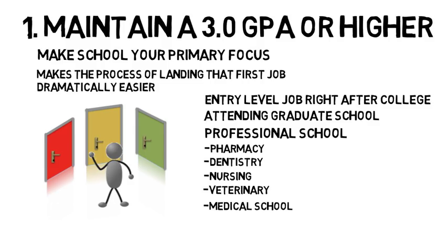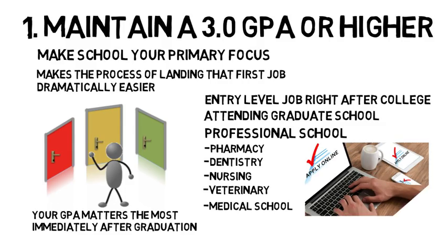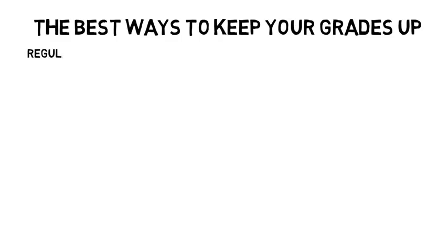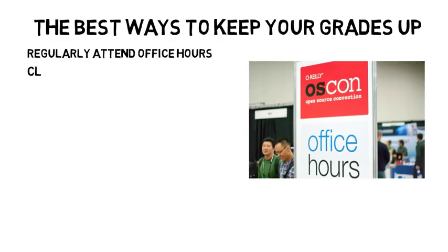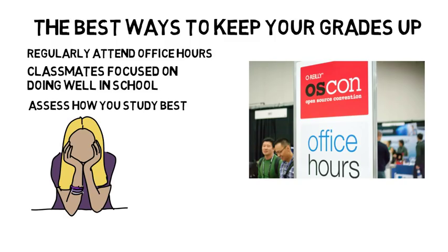Regardless of which path you take right out of college, your GPA will matter the most immediately after graduation. Many companies and schools use computer software to filter out resumes with GPAs below the required minimum when you apply online. Some of the best ways to maintain a good GPA is to regularly attend office hours, study with classmates focused on doing well in school, and assess how you study best. If you find yourself struggling in classes, it's important to get help early to avoid getting too far behind.